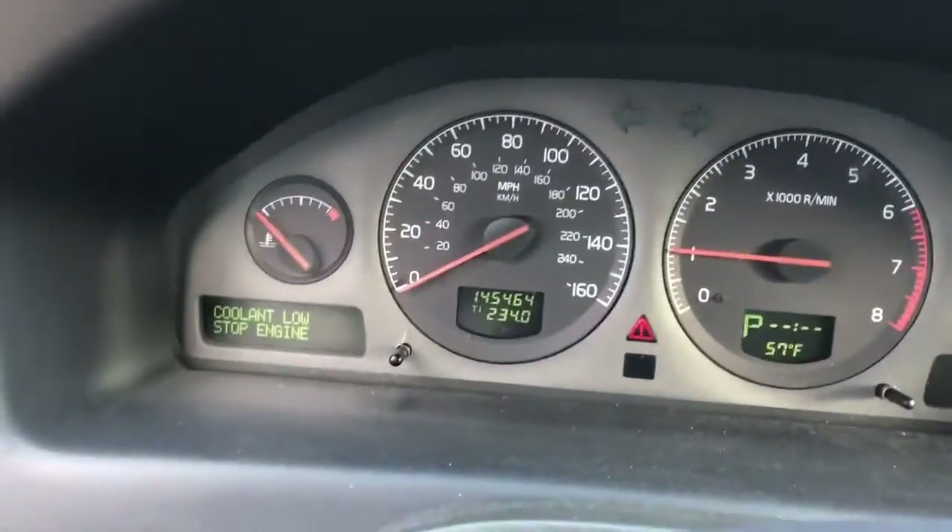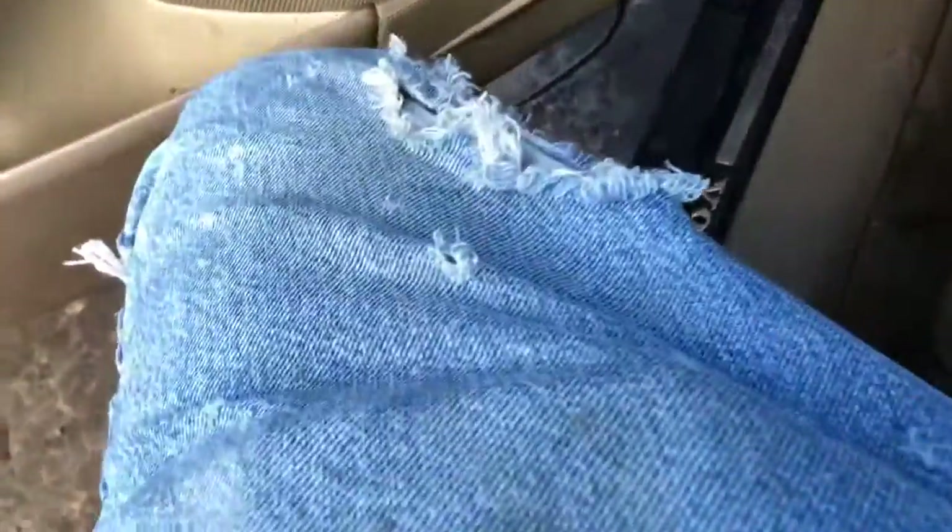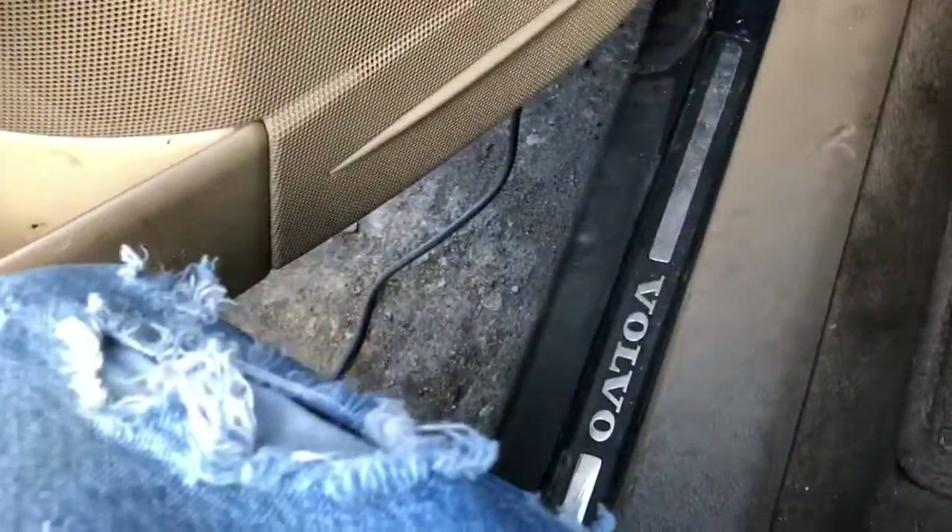We got 145k miles. That goes forward. That goes reverse.